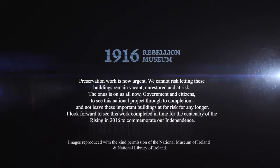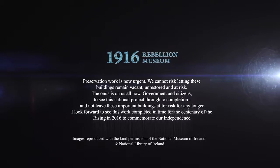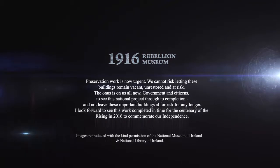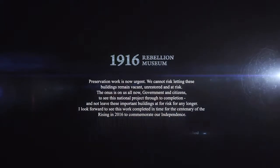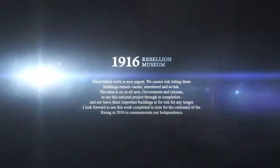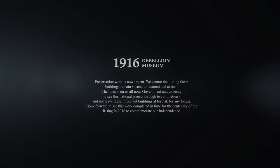Preservation work is now urgent. We cannot risk letting these buildings remain vacant and unrestored. The onus is on us all now, government and citizens, to see this national project through to completion and not to leave these important buildings at risk any longer. We look forward to seeing this work completed in time for the centenary of the Rising in 2016 to commemorate our independence.